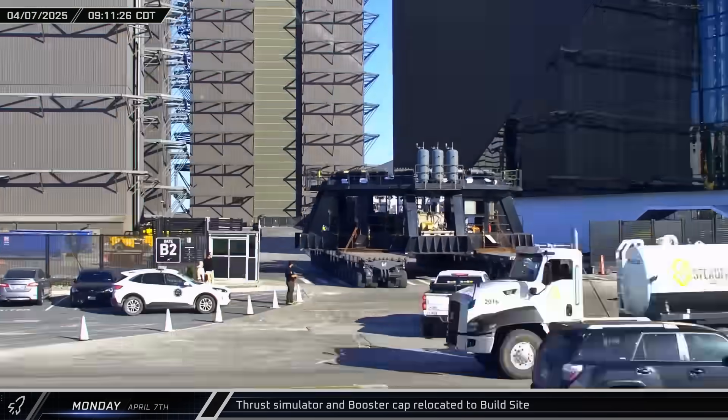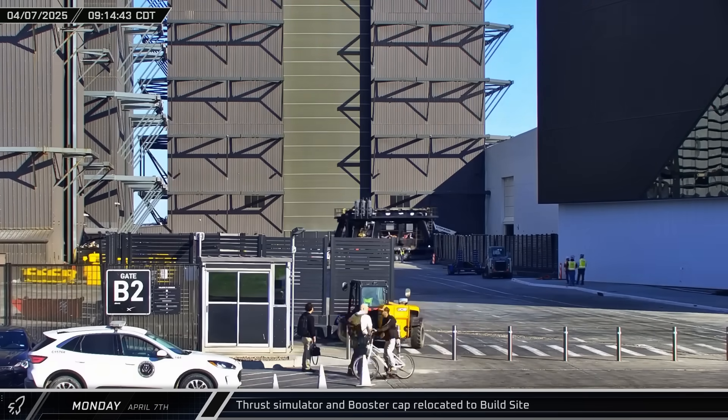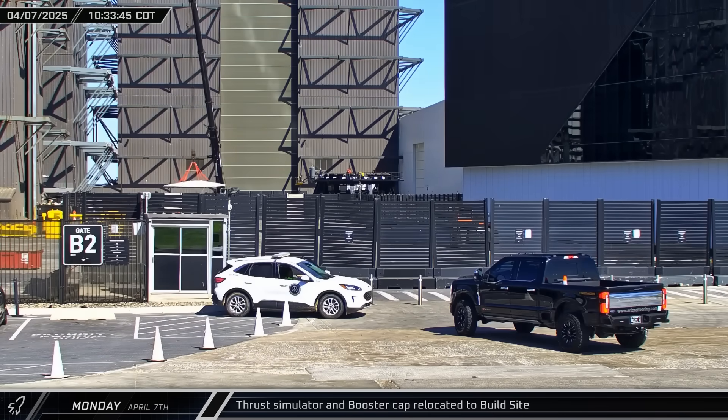On Monday morning, the booster testing stand arrived at the build site and was parked in the ring yard. A little over an hour later, the Black Buckner crane carried a booster cap over from the Sanchez site as SpaceX prepares for testing on its new Super Heavy.